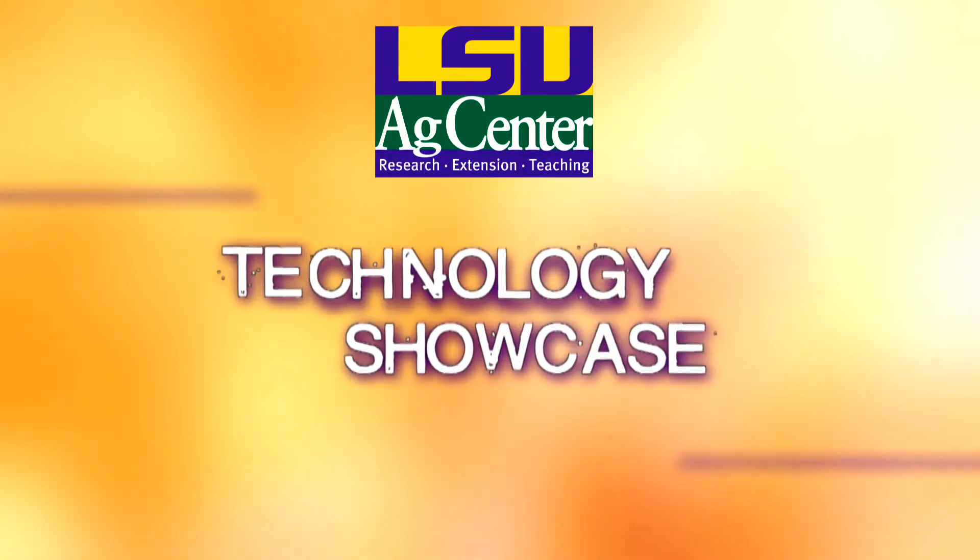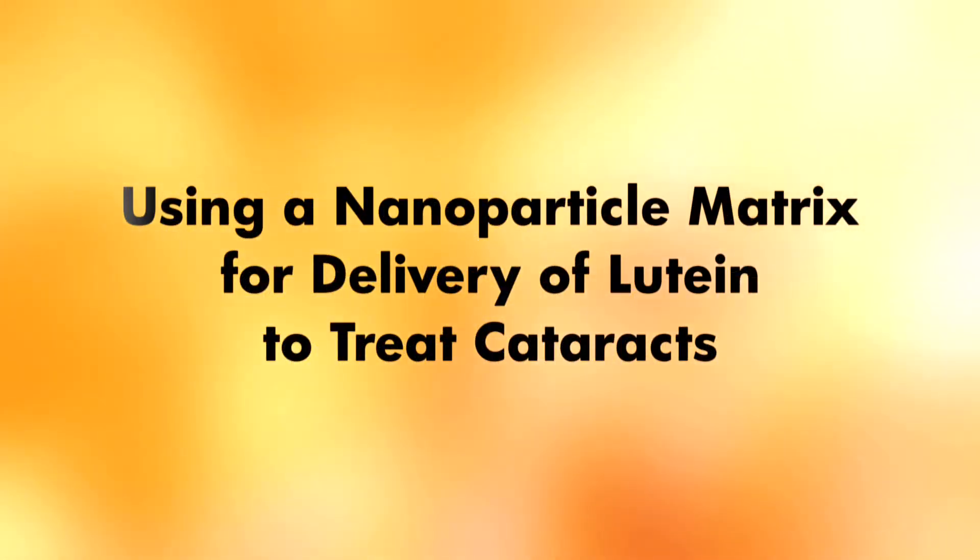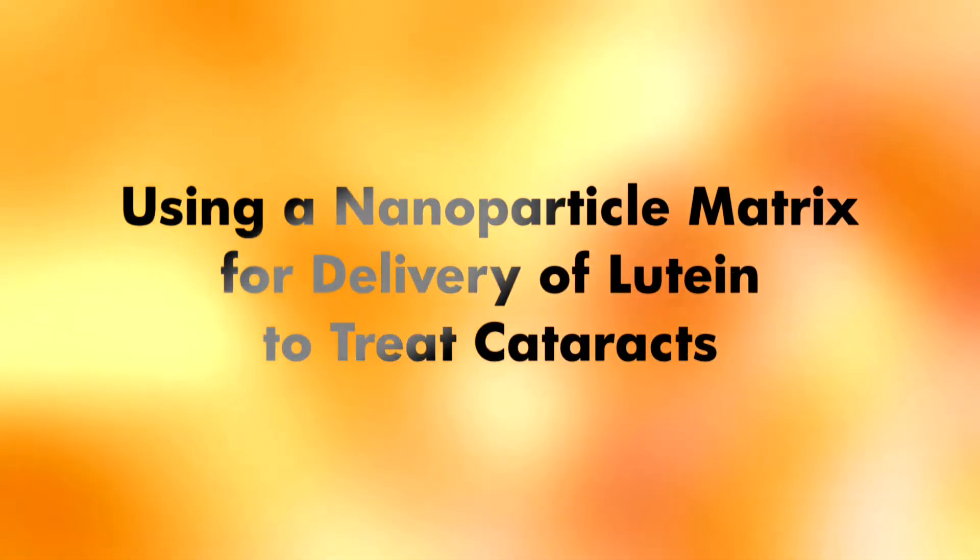Welcome to the LSU AgCenter's Technology Showcase. Today's topic: using a nanoparticle matrix for delivery of lutein to treat cataracts.